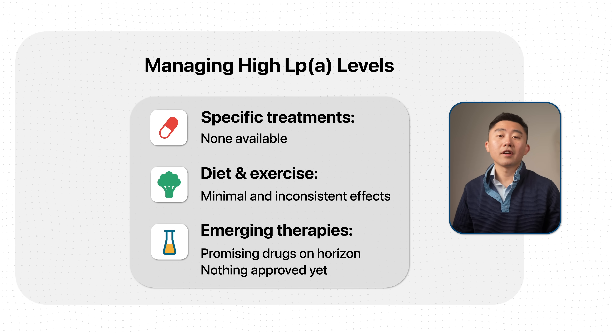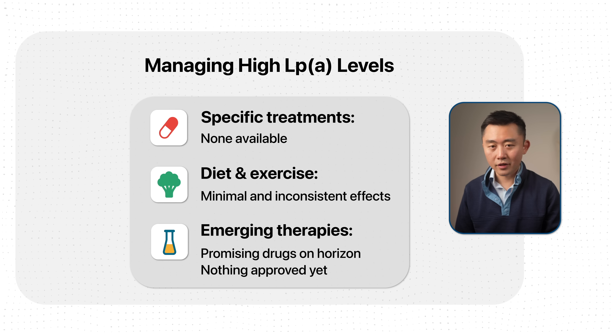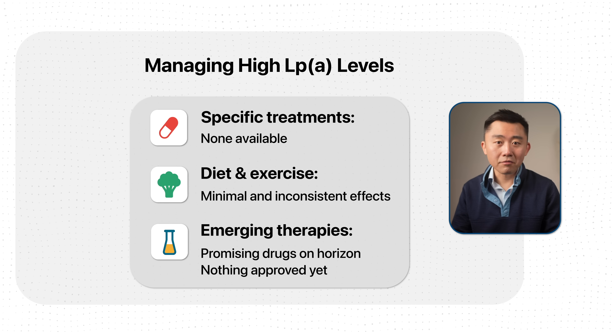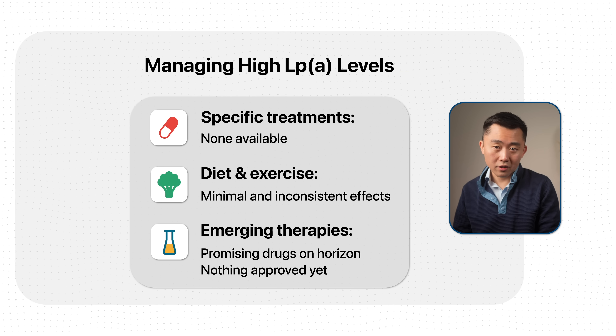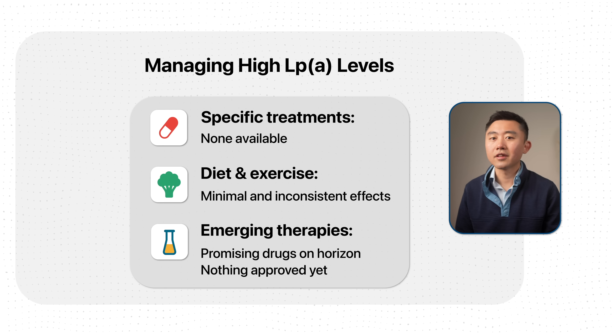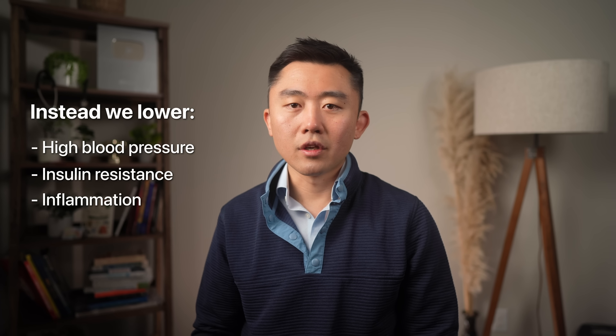If you get checked and find out your LP(a) is elevated, we currently do not have any ways to treat high levels specifically. Unfortunately, diet and exercise have minimal and inconsistent effects on LP(a), and while there are some exciting drugs on the horizon that can substantially lower LP(a) levels, nothing has been approved yet. So in the meantime, if you have elevated levels, we take an extra aggressive approach to lowering your other cardiovascular risk factors — things like high blood pressure, insulin resistance, and inflammation — and we also try to lower your LDL or ApoB, which is the next test we need to talk about.